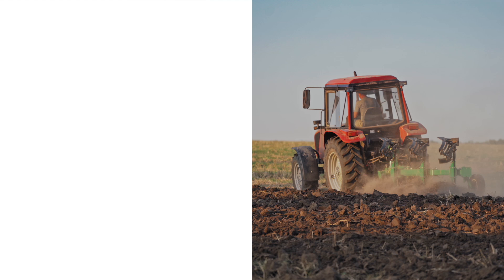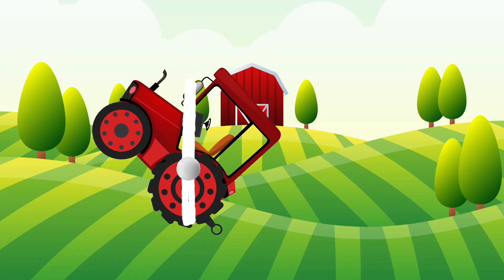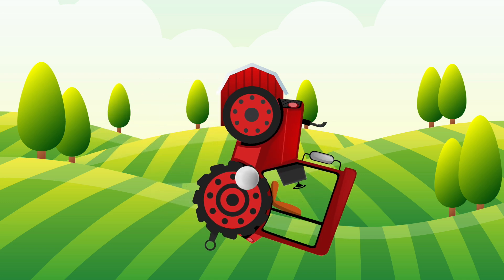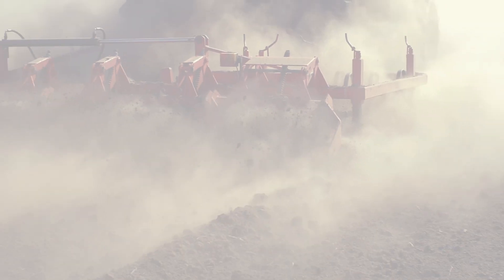Rear rollovers are less common but are more dangerous, because these rollovers happen so fast and because the weight of the tractor is coming back on top of the operator. Rear rollovers can happen in as little as 1.5 seconds. Most operators have no time to react — in fact, half of that 1.5 seconds is spent with the tractor reaching the point of no return, meaning they only have 0.75 seconds to actually react.